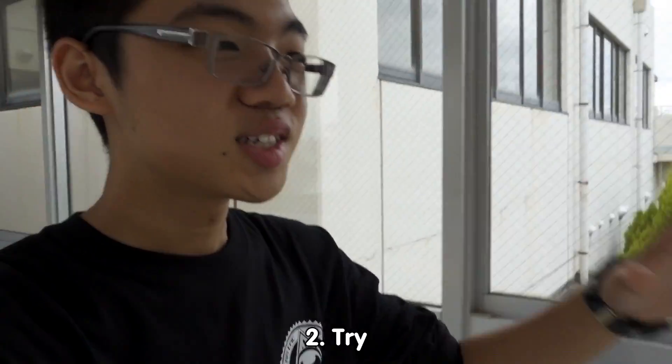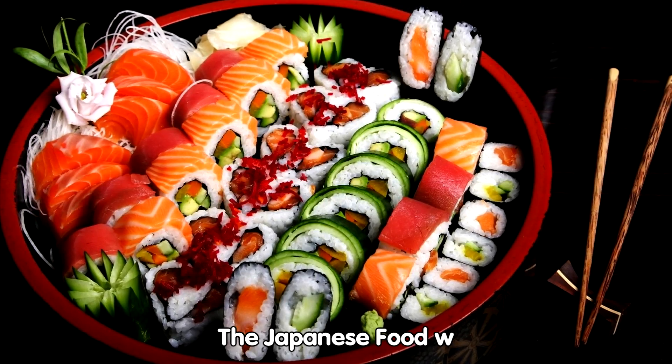So basically my school organized a program about exchange students. As international students, we get here to try and taste Japanese food.